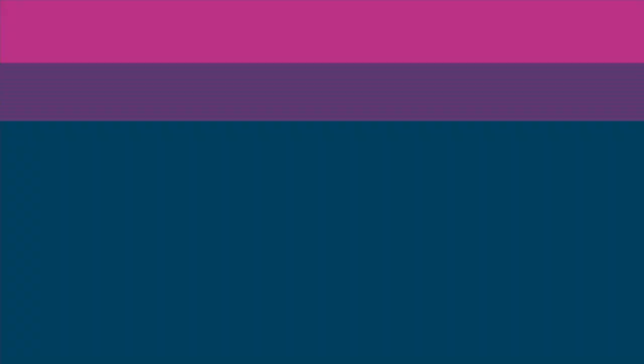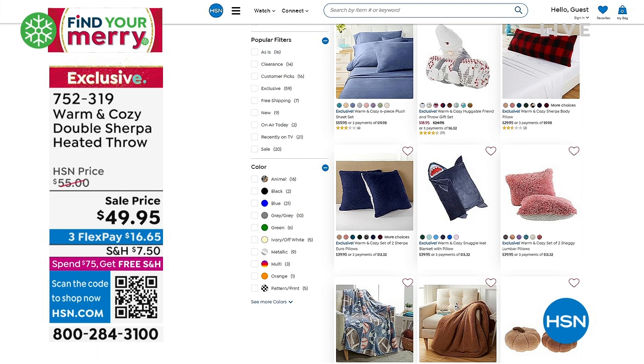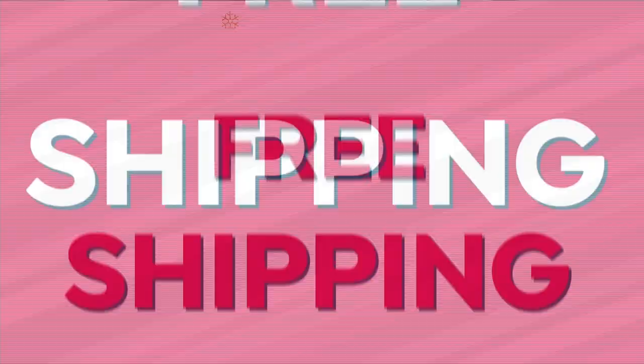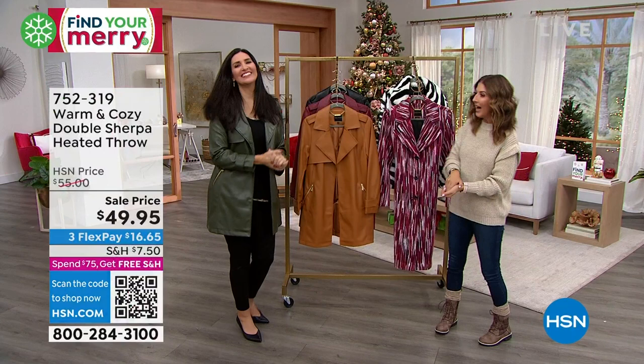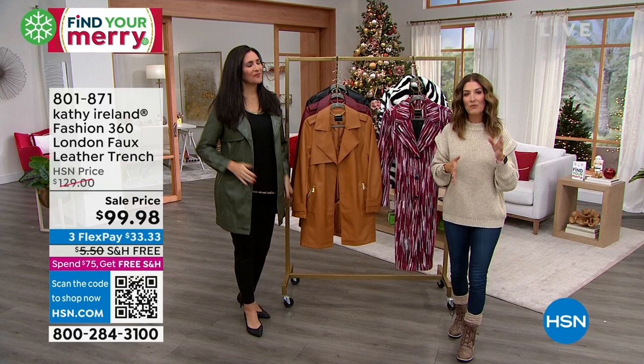Hopefully you'll be joining us Tuesday for What a Girl Wants, 7 to 9 p.m. eastern — everything pretty, practical, and affordable. Check out the Warm and Cozy Shop online at hsn.com — up to 30% off. One of the featured items is a Warm and Cozy Double Sherpa Heated Throw for less than $50, another great gift idea. Laura Baker is here representing Kathy Ireland — supermodel, one of the most famous Sports Illustrated cover models of all time — bringing an HSN exclusive collection you can't find anywhere else.